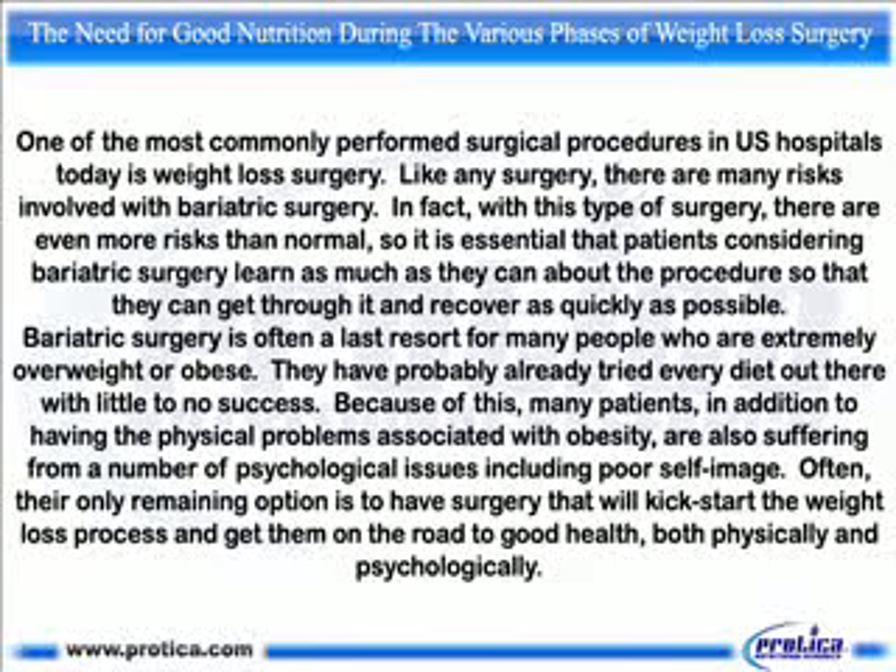The need for good nutrition during the various phases of weight loss surgery. One of the most commonly performed surgical procedures in US hospitals today is weight loss surgery. Like any surgery, there are many risks involved with bariatric surgery. In fact, with this type of surgery, there are even more risks than normal, so it is essential that patients considering bariatric surgery learn as much as they can about the procedure so that they can get through it and recover as quickly as possible.